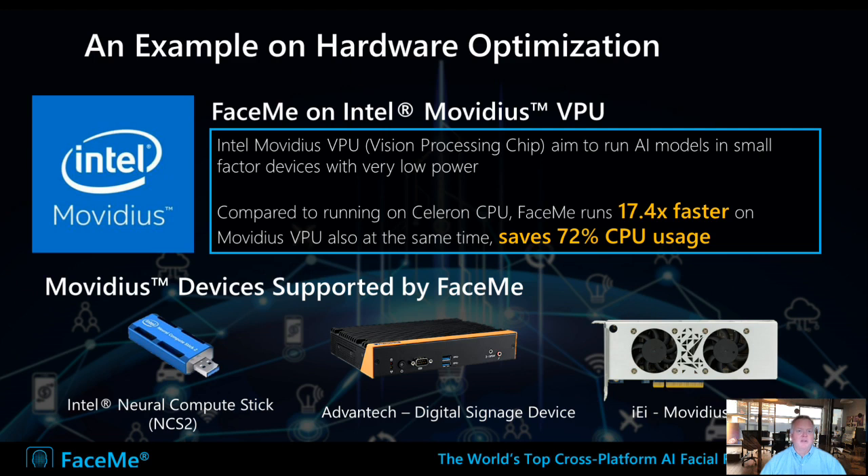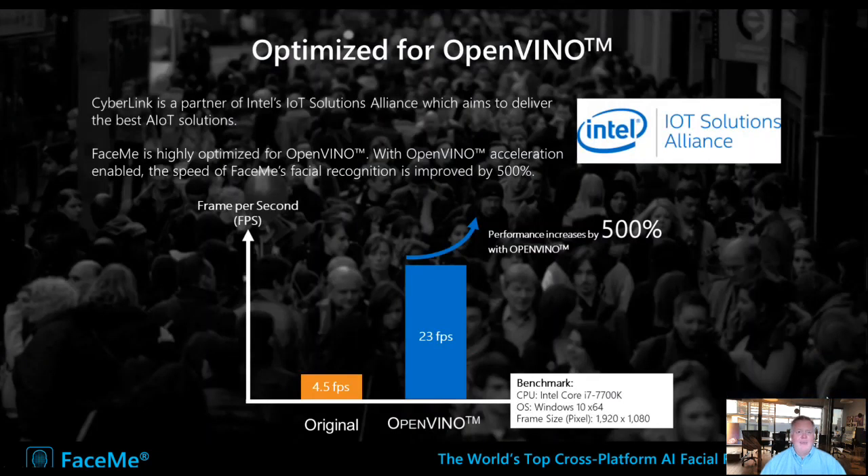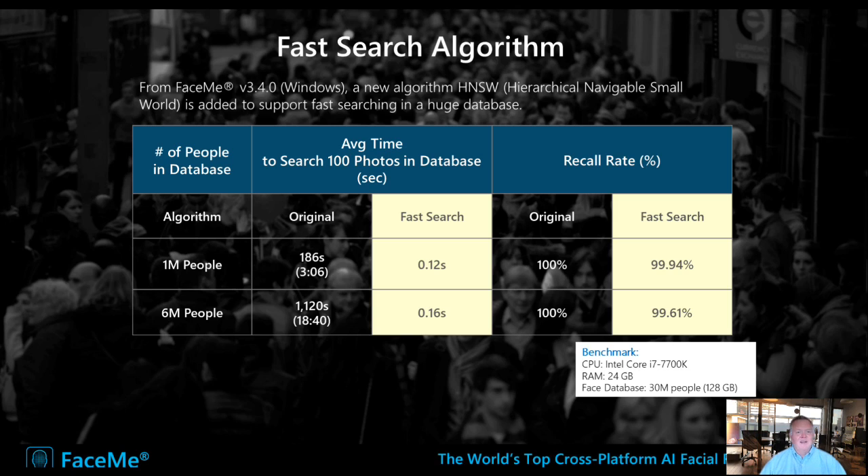We also have hardware optimization. One example is our partnership with Intel. The Movidius VPU, compared to a Celeron CPU, can run facial recognition 17 times faster and save 72% of CPU usage. Movidius can be implemented in different ways: via a USB compute stick for a basic device, integrated in industrial PCs through our Advantech partnership, or via an IEI card. We also optimize for OpenVINO from Intel, which can increase performance by 500%. And we have a very fast search algorithm — for a database of 6 million people, it takes only 0.16 seconds to recognize someone.